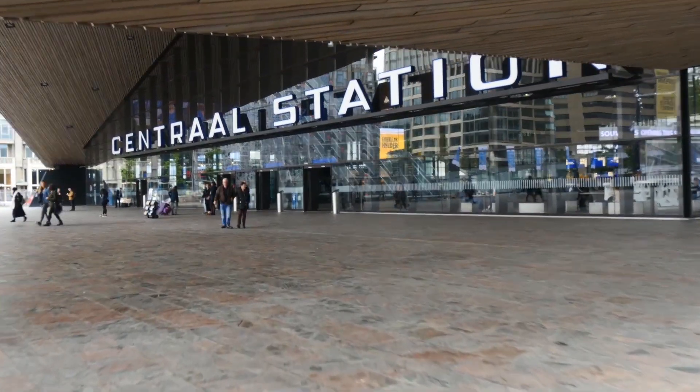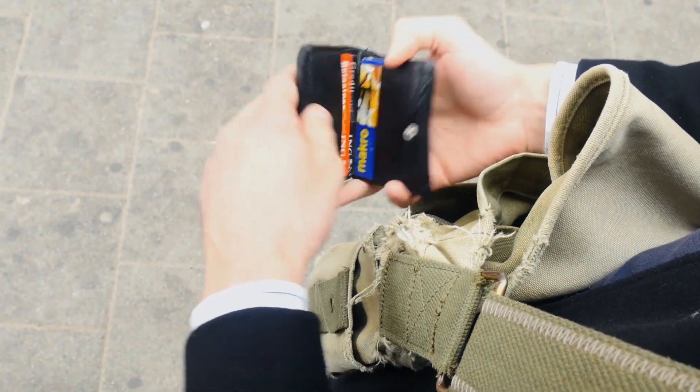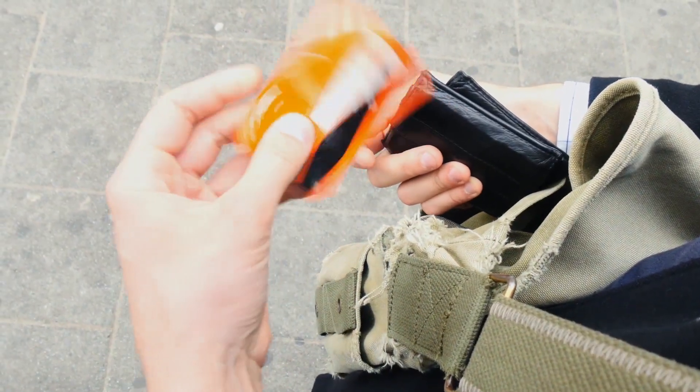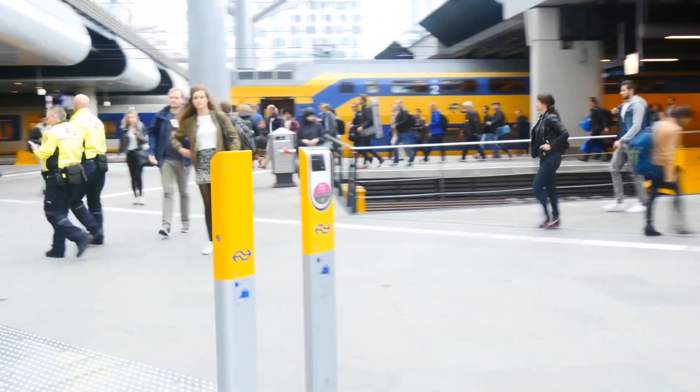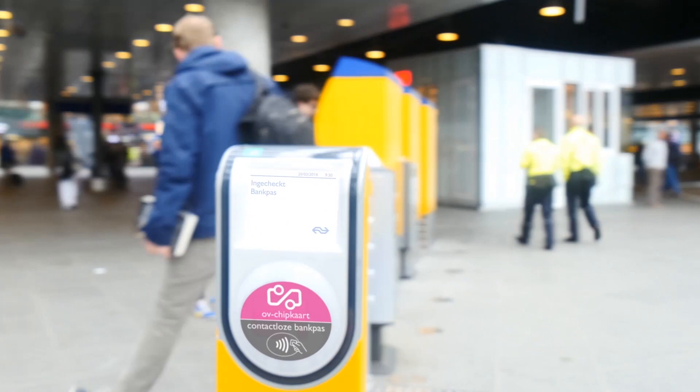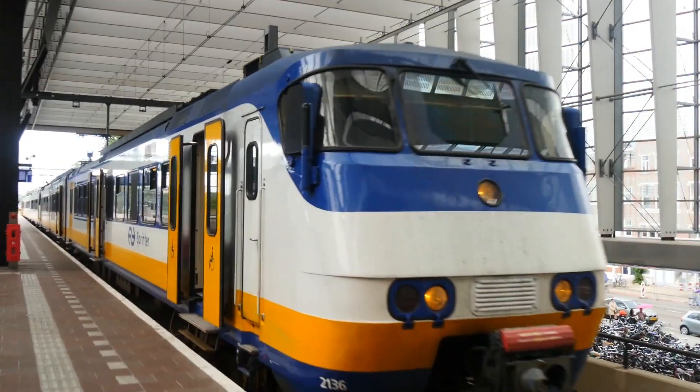Introducing a service design for EMVPT in the Netherlands. This design aims at giving travelers an easy way of accessing public transport using their bank card. By directly traveling from your bank account, EMVPT allows travelers to use public transport without having to top up or pay for a ticket in advance.